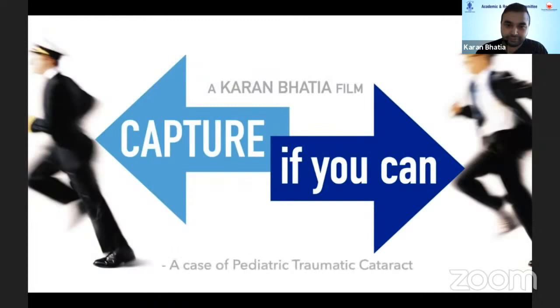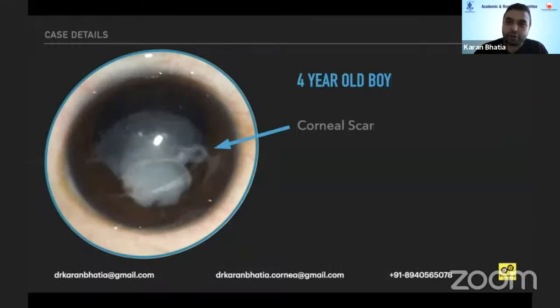This is a case of a pediatric traumatic cataract. A four-year-old boy presented with a corneal scar, a traumatic cataract with ruptured anterior lens capsule.